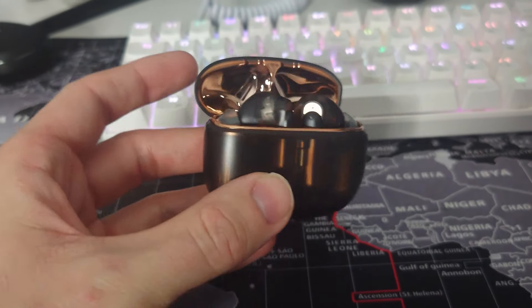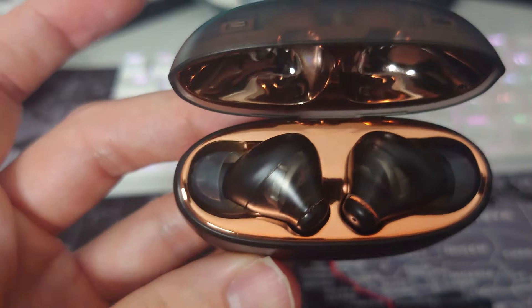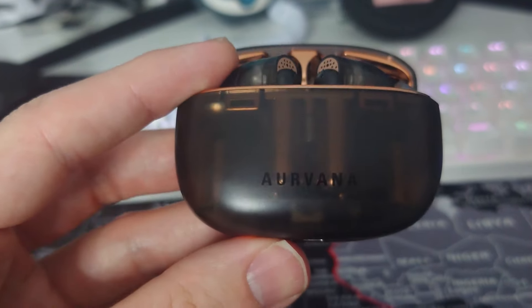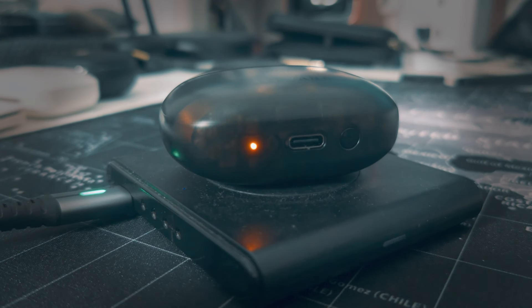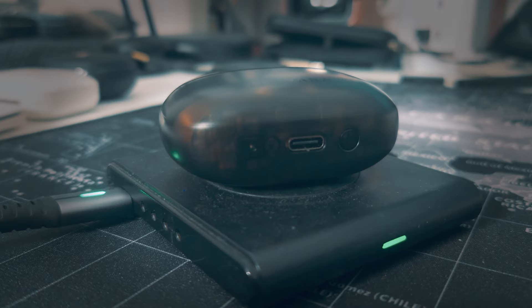It looks even better in real life than it does on screen, and it's well built and robust too, with a friction hinge and a battery LED indicator on the bottom. Due to its slim profile, the case is really pocket friendly and portable. If you're looking to use these on the daily commute, you can pop them in your jacket or trouser pocket without any problems. The case also has the benefit of wireless charging, something we expect to see at buds around this price.